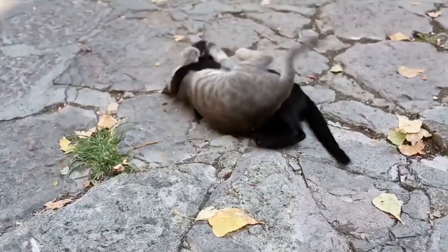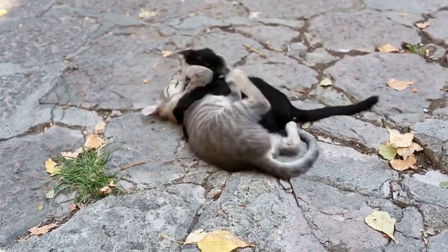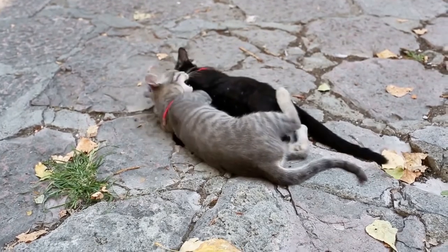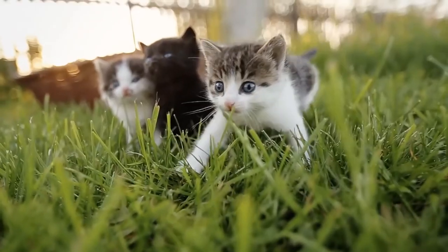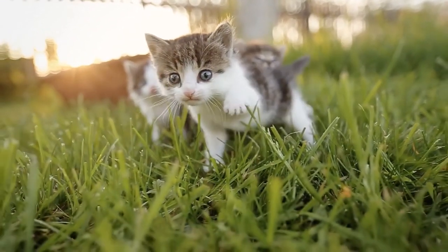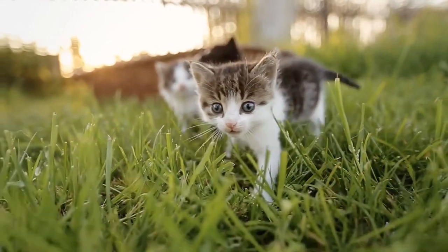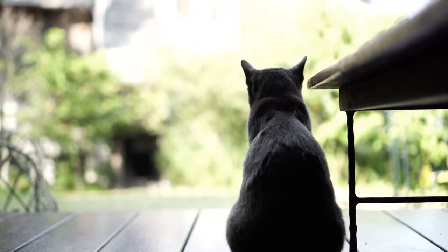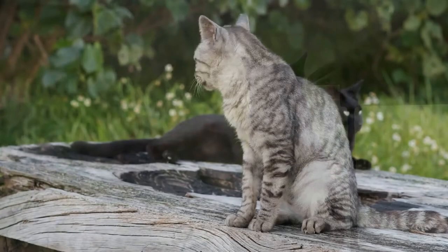Hello guys, and welcome! In today's video we will talk about adopting a cat or kitten. There are so many benefits to adopting a cat — namely that you're giving a pet a second chance at a fulfilled family life. If you're wondering how to adopt a cat and what to expect during this process, watch this video.